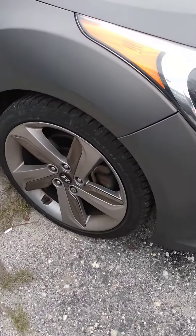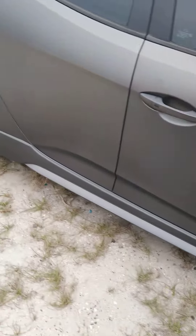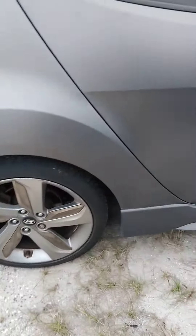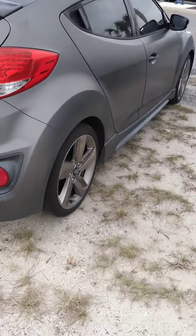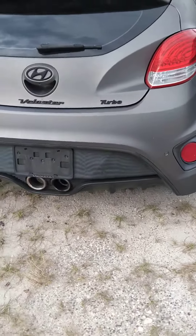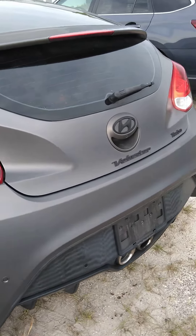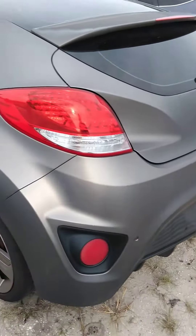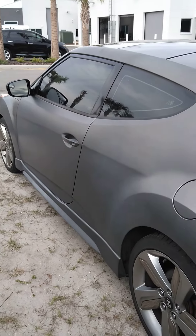Tires on the vehicle are in very good shape. I would say you've got at least 70-80% of their life left. Really no dents or dings on the vehicle. It is a turbo. It's got the black emblems on the back. Just showing you each side of the car.